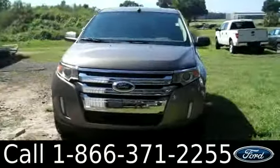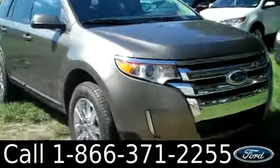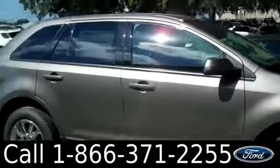And that was our brand new 2013 Ford Edge. If you have any questions, please give us a call. Our toll-free number is 1-866-371-2255. I hope you enjoyed this video. My name is Leslie. Thanks for watching.